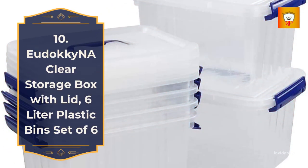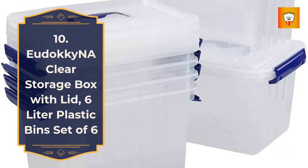10. Yadaki No Clear Storage Box with Lid — 6-Litre Plastic Bin, Set of 6.